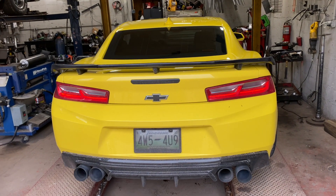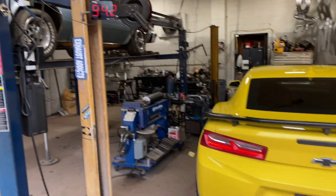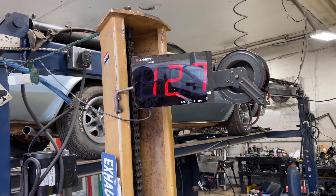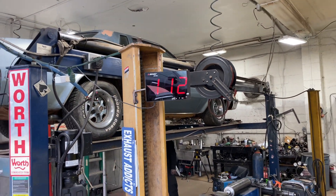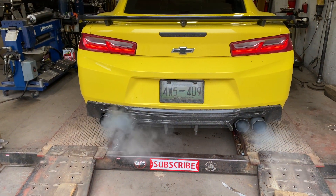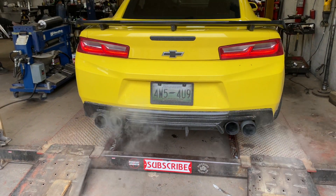2018 Chevy Camaro SS. Ready? Sound decibels — go ahead. Long tube headers, straight pipe all the way back with it.